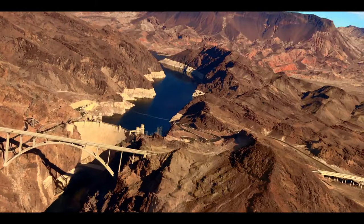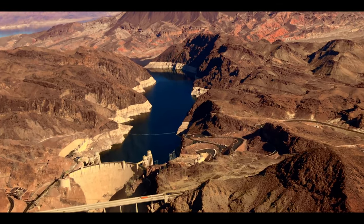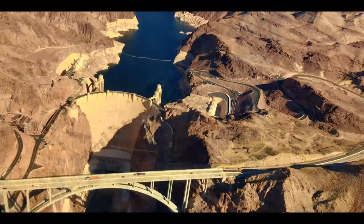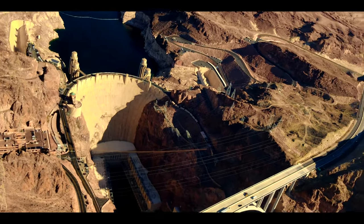The Hoover Dam was essential to the livelihood of Native Americans and Spaniards who lived in the area during the 1800s and 1900s. These people saw the dam's construction activities as a way to get through the Great Depression. It was also essential to control the raging Colorado River, which had a history of flash flooding.